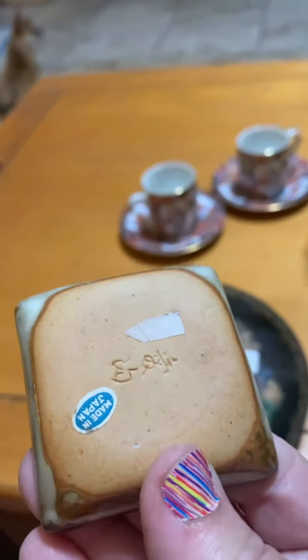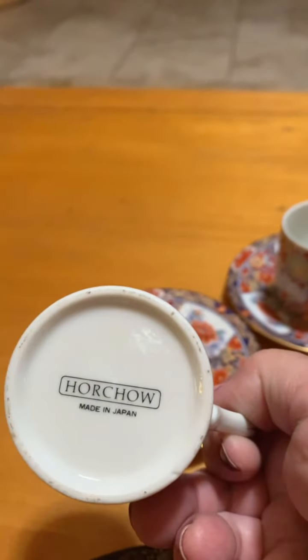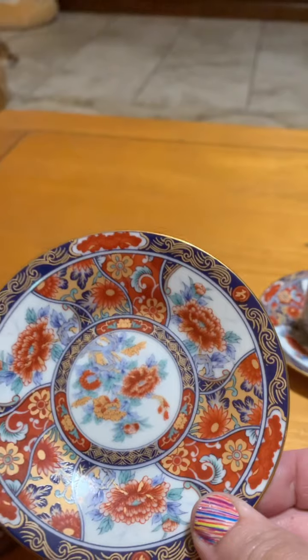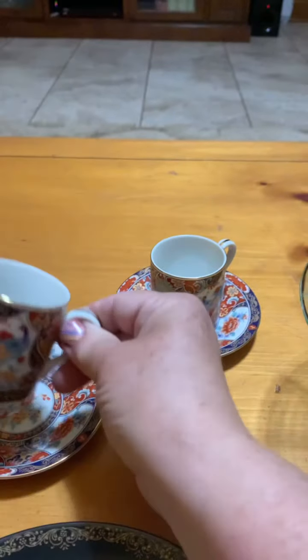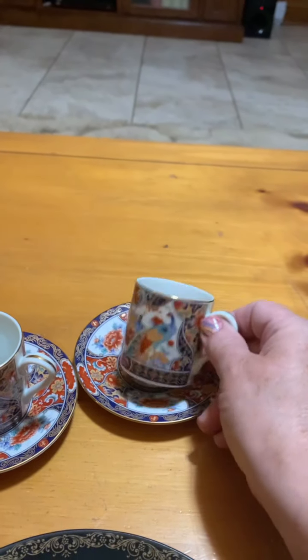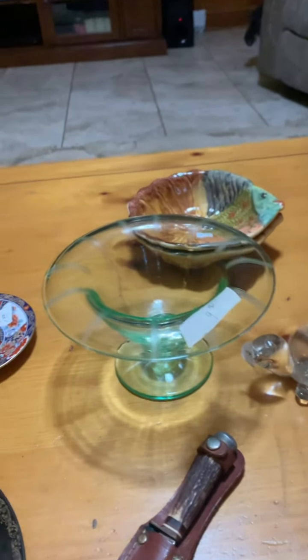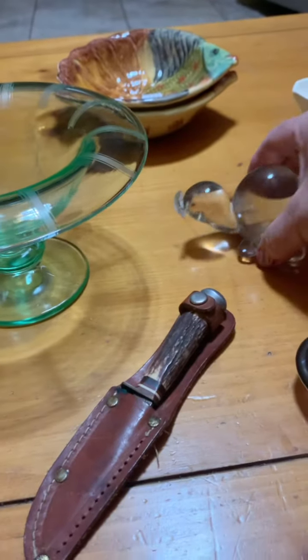And then this little trinket dish - $3 and again 25% off. It's signed and made in Japan. And these beautiful cups and saucers - look at that, made in Japan. I got two of those cups and saucers. The cups were $2 each and the saucers were a dollar, so $3 each.